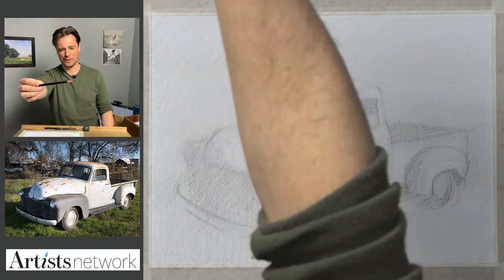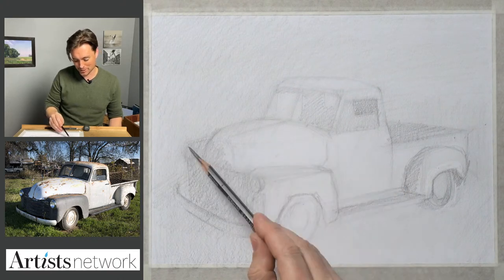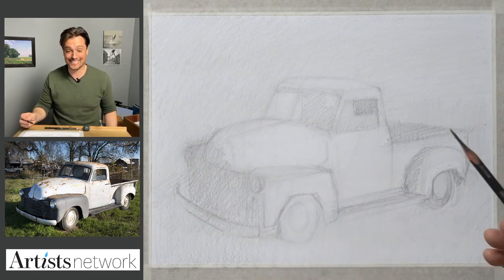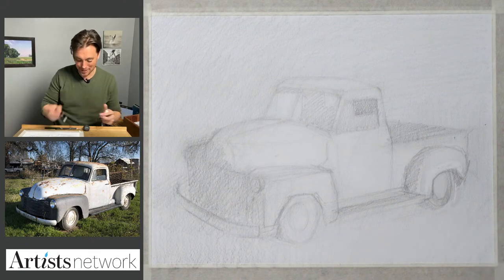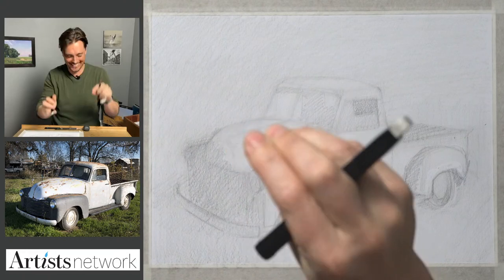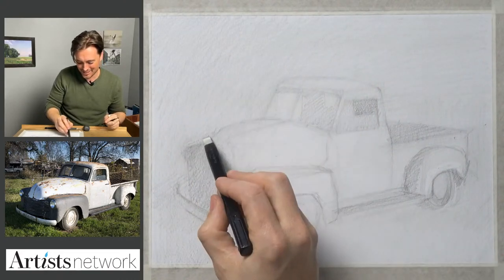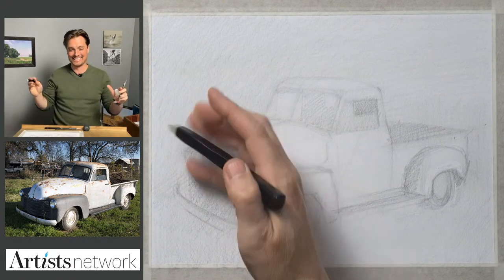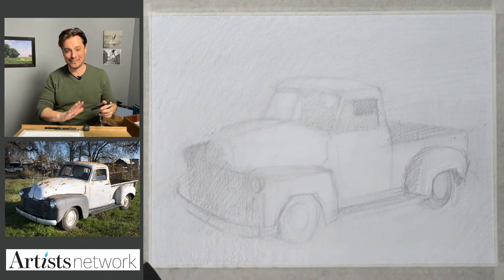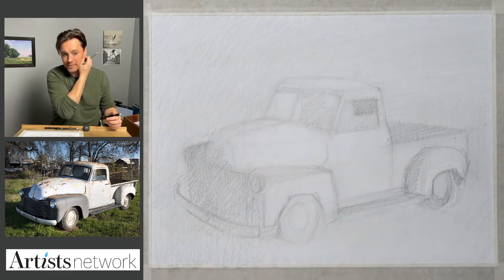My headlights seem to have migrated a little bit — that happens a lot with my portraits. Those headlights are kind of like eyes, and when I'm working on a portrait I'll place the eyes and keep adjusting them, and eventually they just drift. Next thing I know everything's stretched and distorted — it all happens in small increments where you don't really notice it. So I've got to step back and double-check those major proportions. I noticed that headlight had migrated upward. This is feeling pretty good now — I think I can start to refine a little bit more.